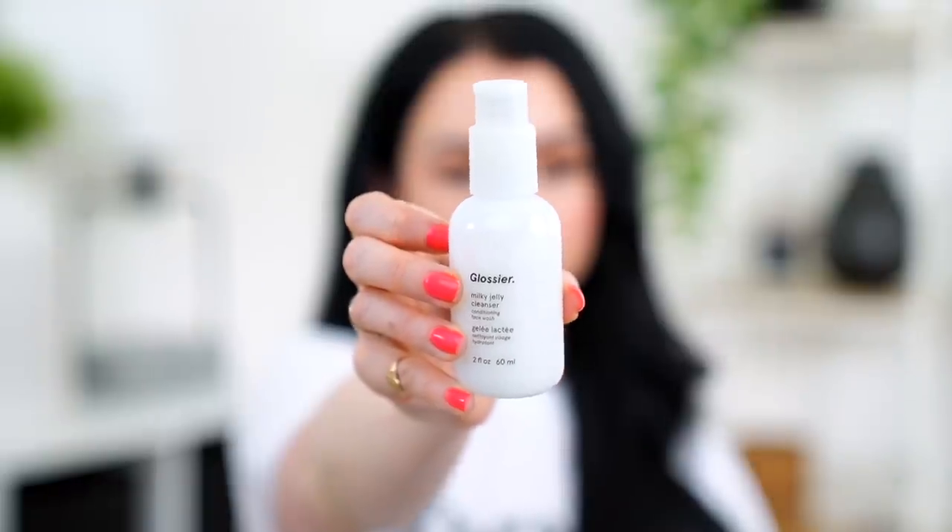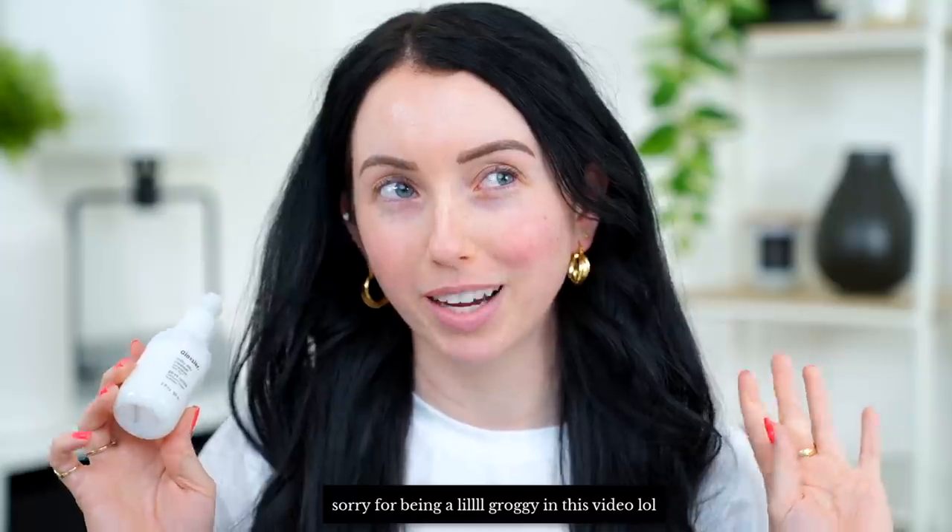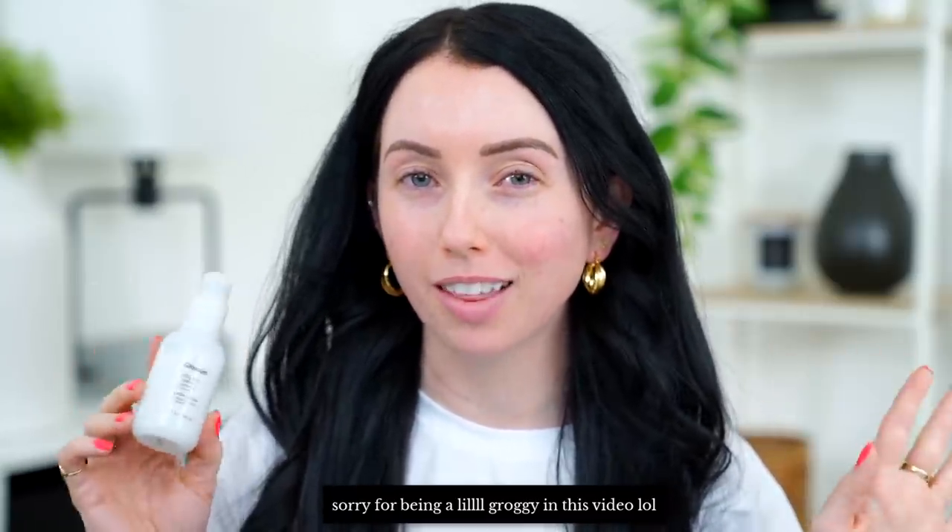Starting off with the Milky Jelly Cleanser — I have the mini size which is two fluid ounces, but the full size is six fluid ounces and retails for $18. I actually really like the consistency of it; it reminds me almost exactly of the CeraVe Hydrating Cleanser — that same very soft, milky feel, hence the name. However, the CeraVe has better ingredients, is fragrance-free, and the smell of this one is super off-putting to me — like little roses, almost like bathroom potpourri. They also claim you can use this on dry skin to remove makeup, and I find it does a horrible job at that.